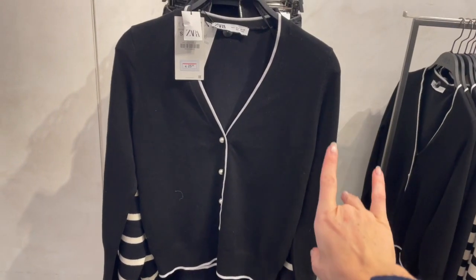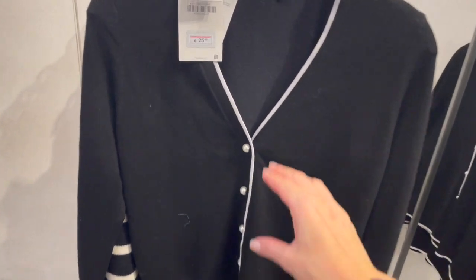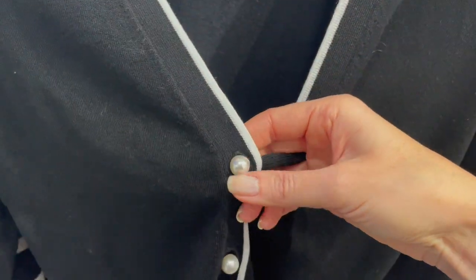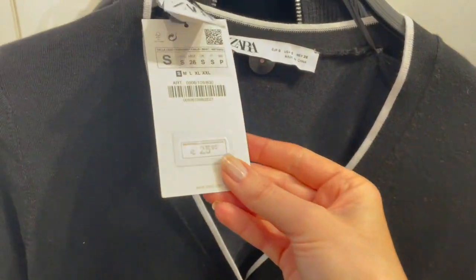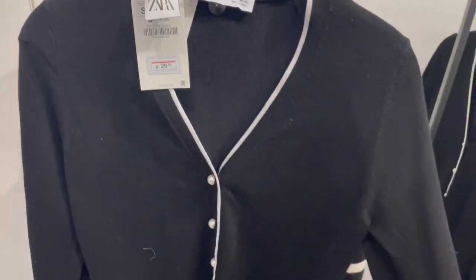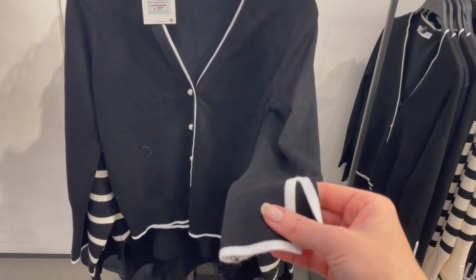Here's a cute cardigan in black with white lining — so adorable with cute pearls as buttons. So pretty. This cardigan is 25.95 euro and the fabric is very nice and soft.